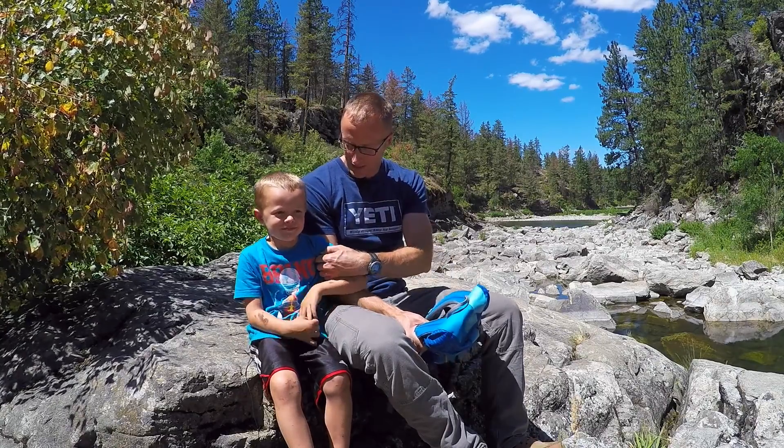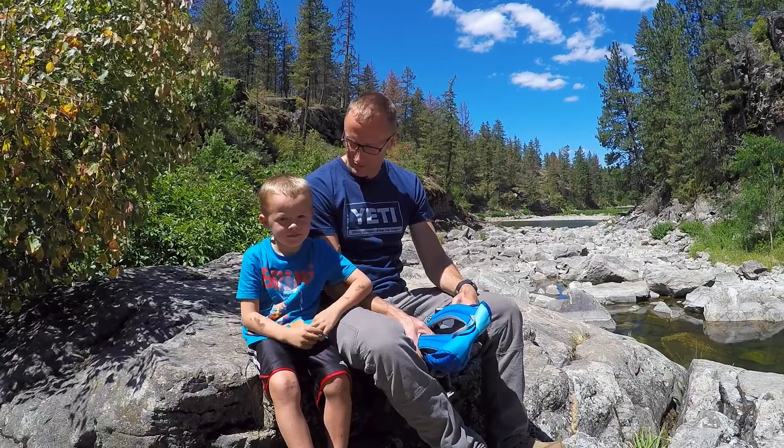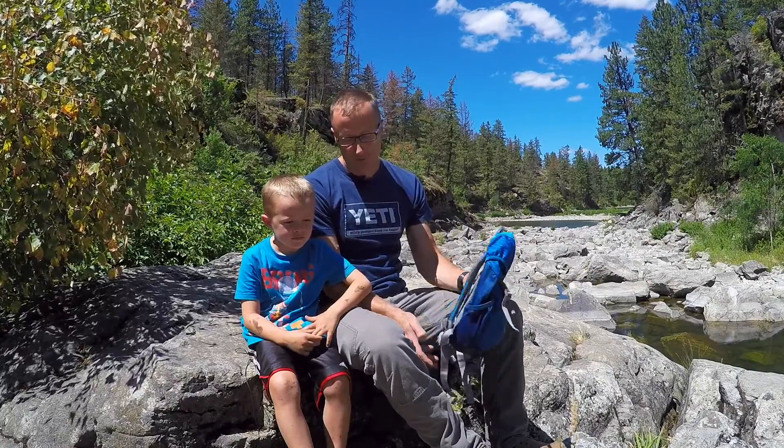Hey everyone, it's Ivan with kitbadger.com here to bring you a skill or tip — not a gear review. Today we're talking about how to get little guys like this one interested in outdoor activities such as backpacking, and how to keep them interested. One of the ways we do that is to create ownership.